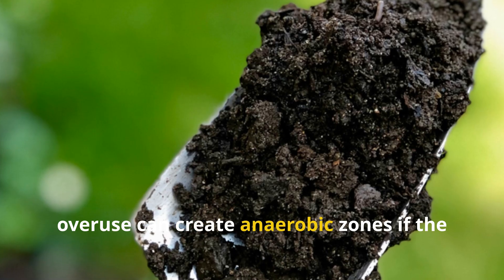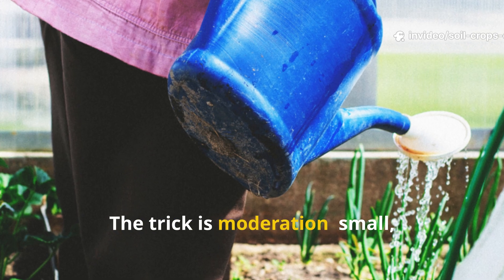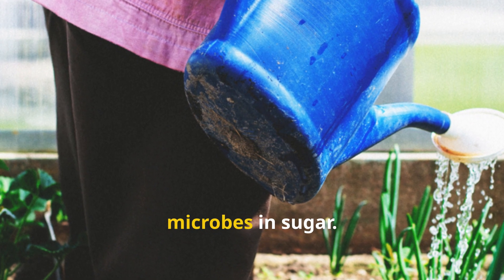But rice water isn't all magic. Because it's rich in carbohydrates, overuse can create anaerobic zones if the soil doesn't have good drainage. The trick is moderation — small, frequent doses that mimic natural nutrient pulses, instead of drowning your microbes in sugar.